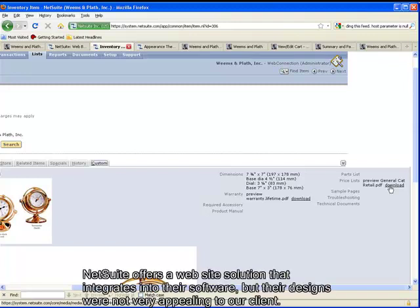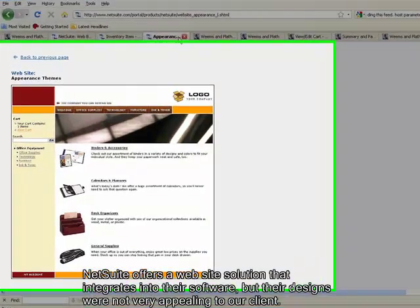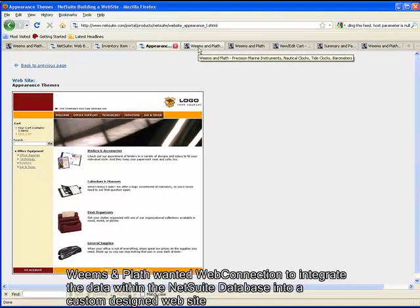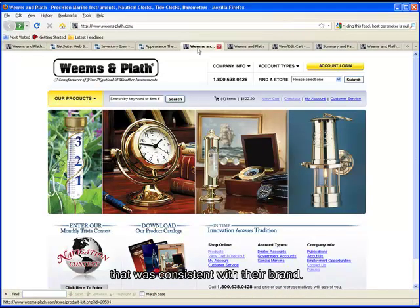NetSuite offers a website solution that integrates into their software, but their designs were not very appealing to our client. Weems & Plath wanted WebConnection to integrate the data within the NetSuite database into a custom-designed website that was consistent with their brand.